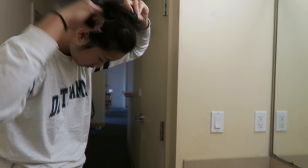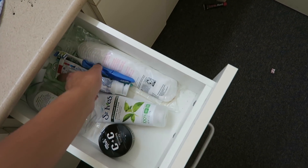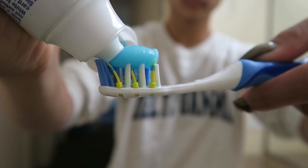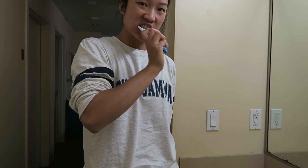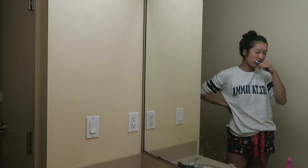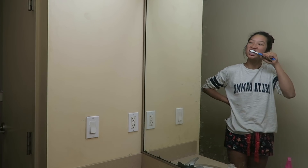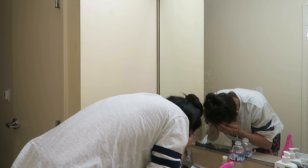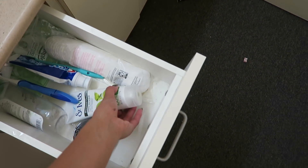I live in a five single-bedroom apartment suite, so I have four other roommates. I go to the sink, tie up my hair, and brush my teeth. I use the Crest 3D Whitening toothpaste — for anyone wondering, that's what I use to maintain the whiteness of my teeth. It's my go-to toothpaste and I would highly recommend it.